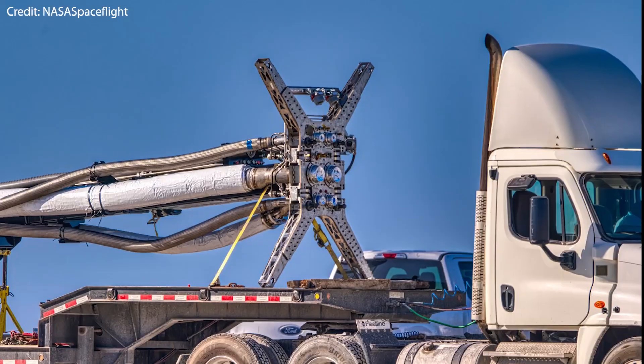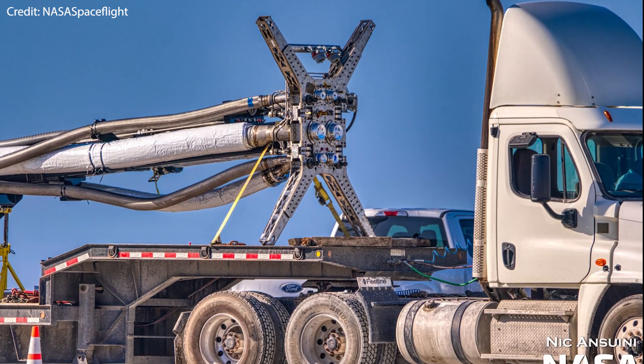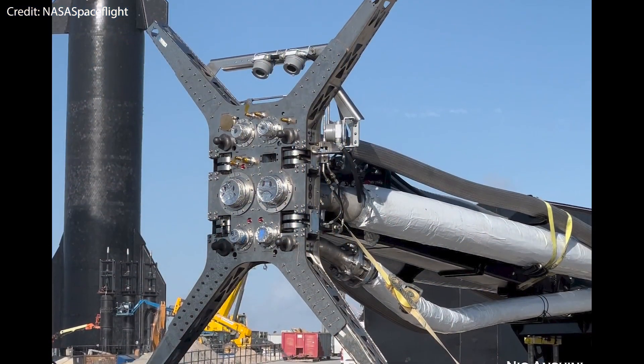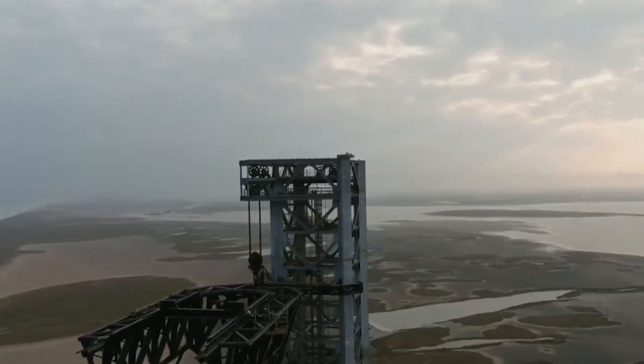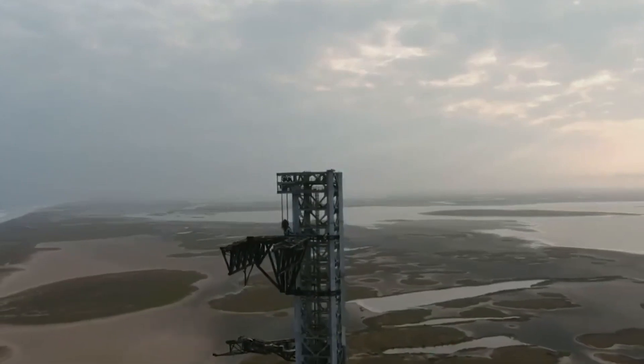Welcome back Space Beetle fans! The new squid for the quick disconnect arm has arrived at Starbase Texas after the old one was replaced. It looks equally alien, but it still serves the same purpose of feeding and removing propellant and other gases from the Starship. That was quite fast, and I wonder whether this will be the last version of this thing, since they are constantly updating the hardware and making changes as they learn.